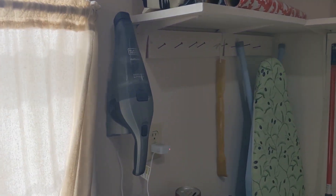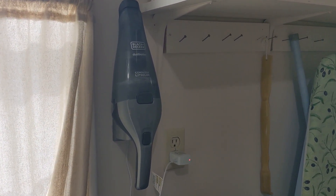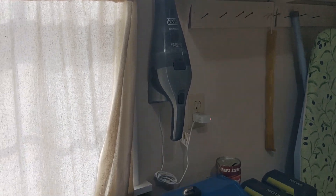Josh helped me hang this vacuum — or I say helped me, I did nothing. Josh hung this vacuum for me, which I appreciate. And it's charging.